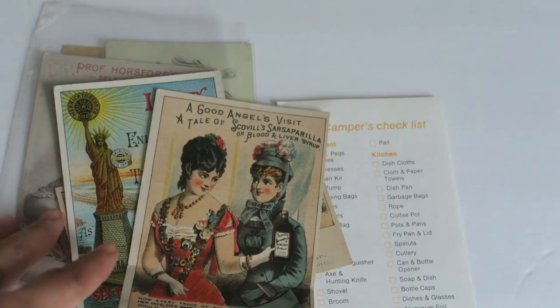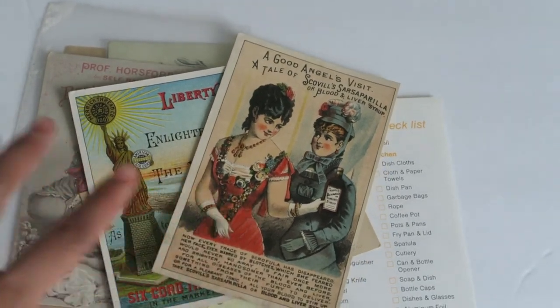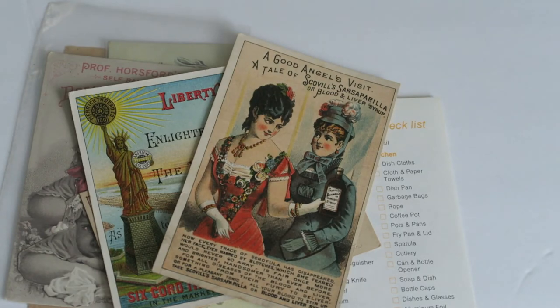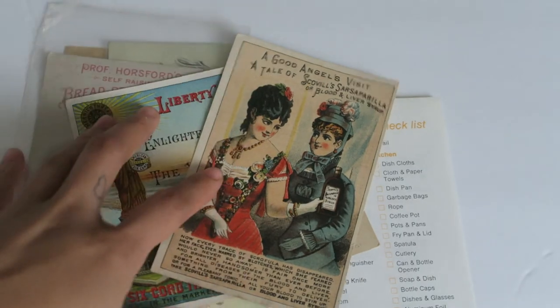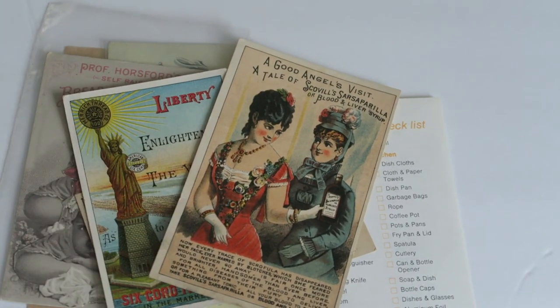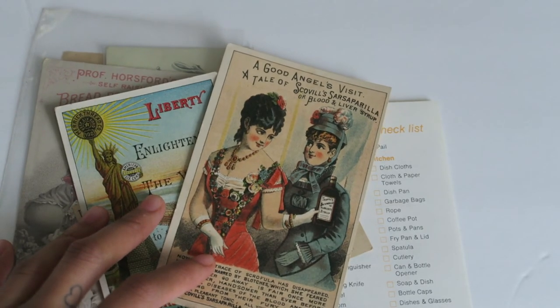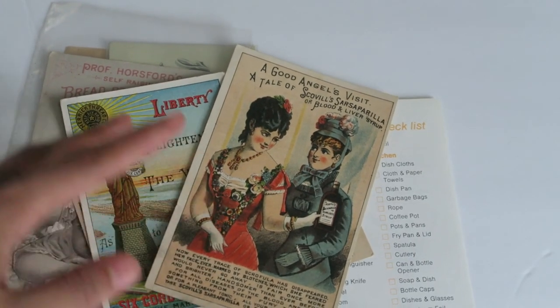Anyway, that is it for this little round of my collection that I wanted to share with you guys. Thank you so much for watching. If you liked it, definitely leave a like down below and subscribe so you can keep up with the newer posts. I will see you guys in my next video — I hope you're having a beautiful day, bye!